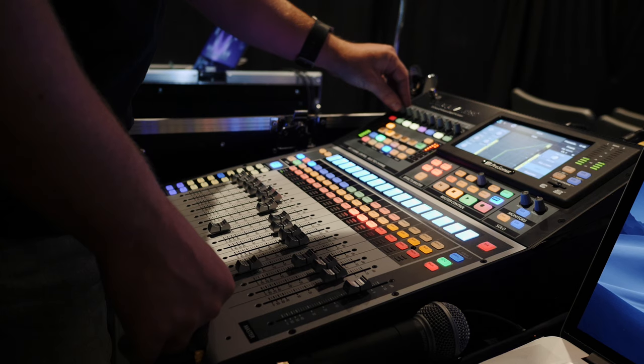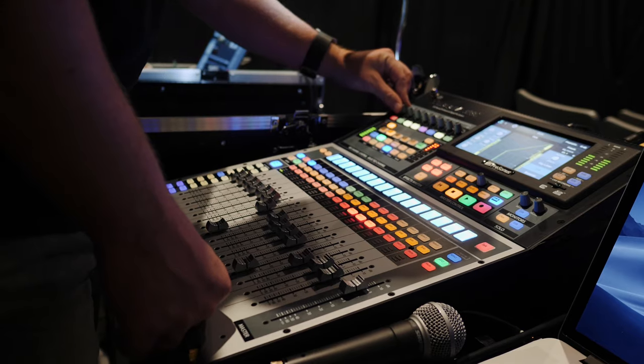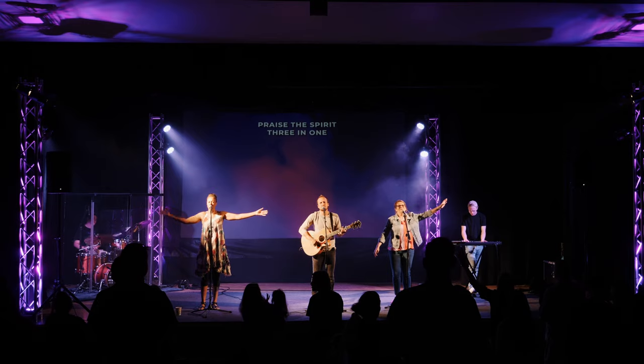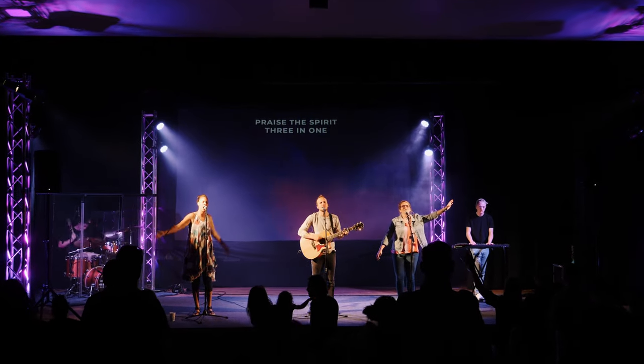When you think of worship tech, chances are sound is the first thing that comes to mind. That's because sound plays a huge role in worship gatherings. The congregation needs to hear the word being preached. They also need to hear the music so they can participate and sing along in worship. Unfortunately, sound can be a huge challenge for many churches — maybe it's too soft or too loud, or the balance between instruments, vocals, and the whole mix just isn't right.